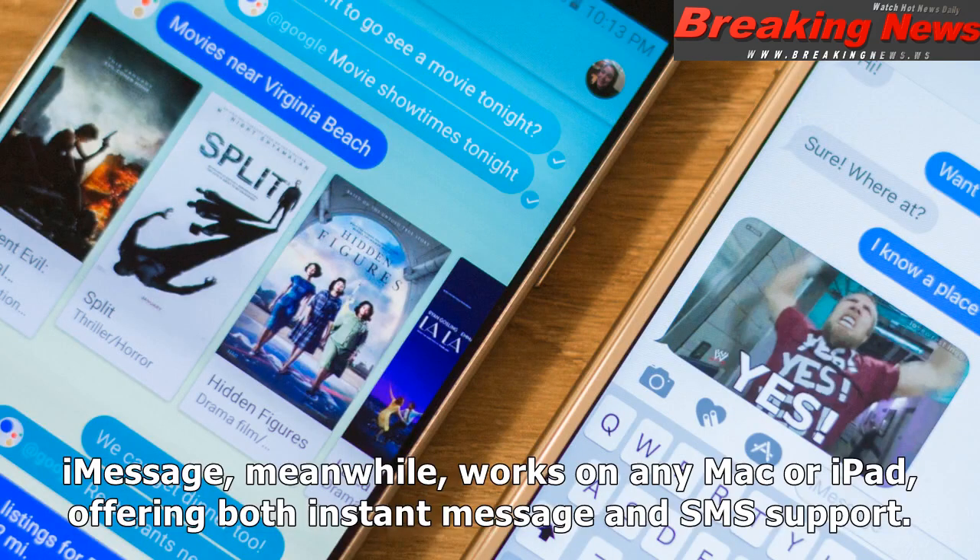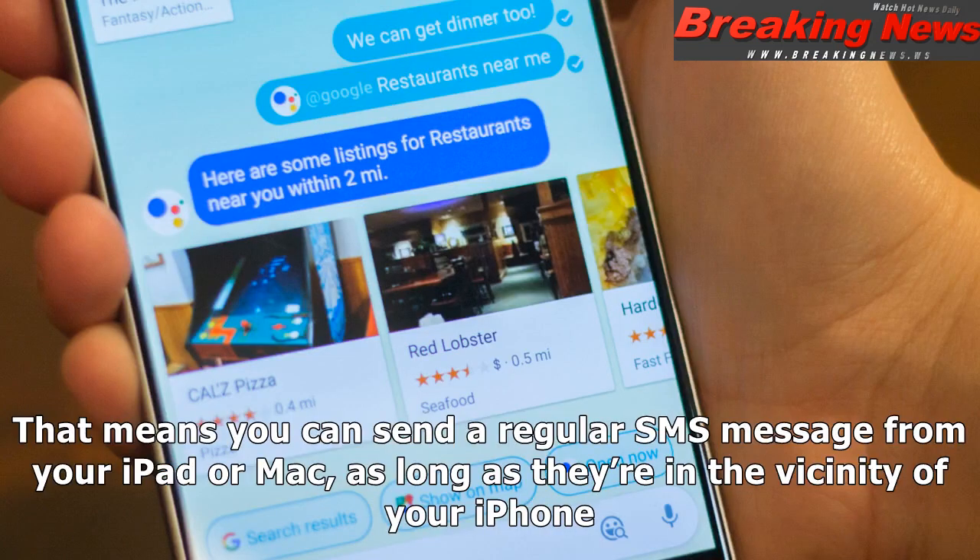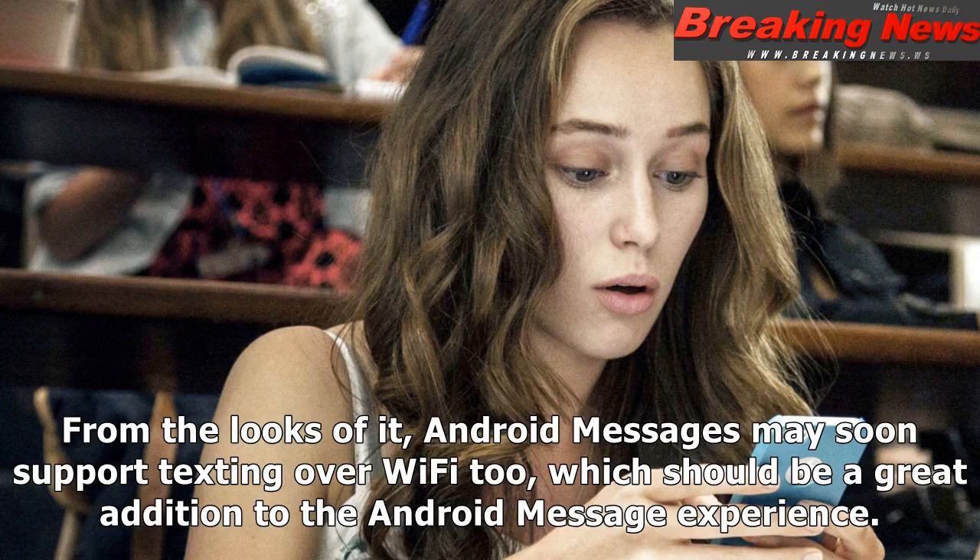iMessage, meanwhile, works on any Mac or iPad, offering both instant message and SMS support. That means you can send a regular SMS message from your iPad or Mac, as long as they're in the vicinity of your iPhone. From the looks of it, Android Messages may soon support texting over Wi-Fi too, which should be a great addition to the Android Messages experience.